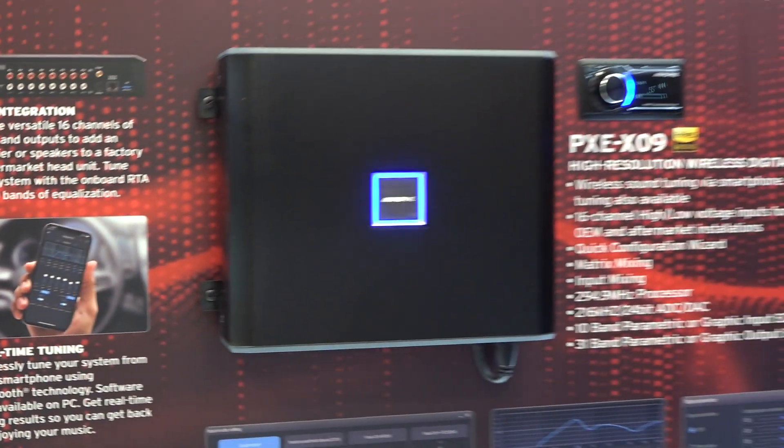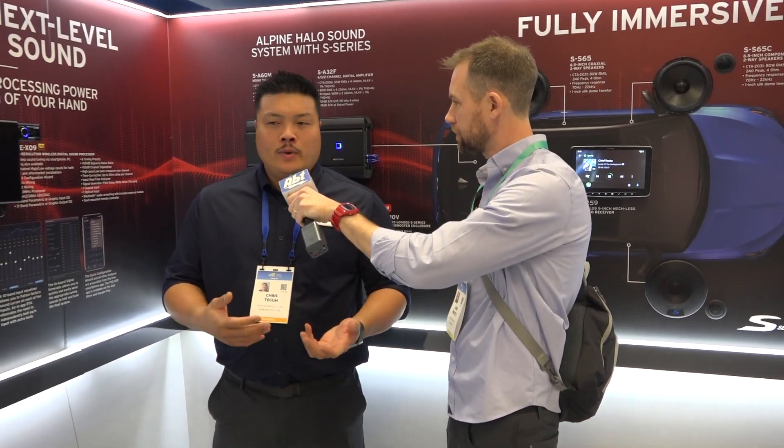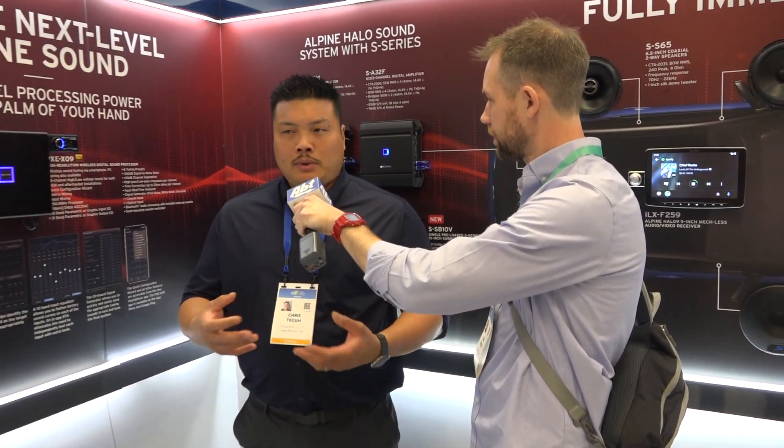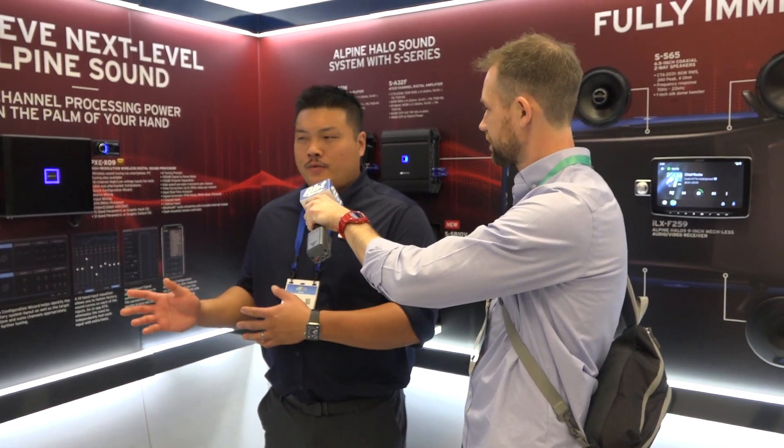Excellent. So people who are really into fine-tuning their sound are going to appreciate something like this, and you mentioned this will be used in applications on higher-end models and sound systems? Right — whether it's OEM or aftermarket, if you want a really complex system that you're able to dial in the way you want, this is a great system for that.